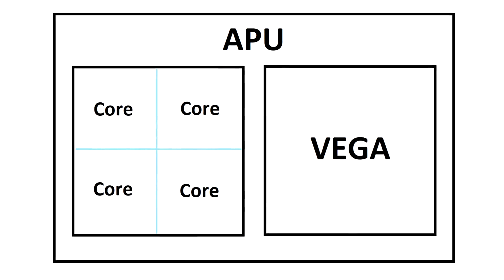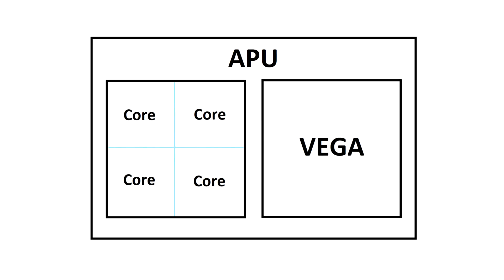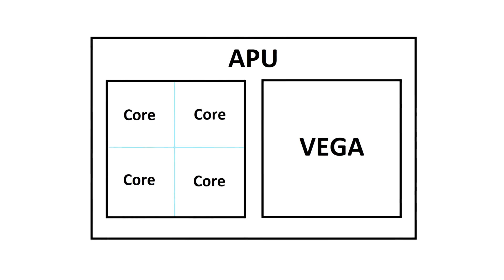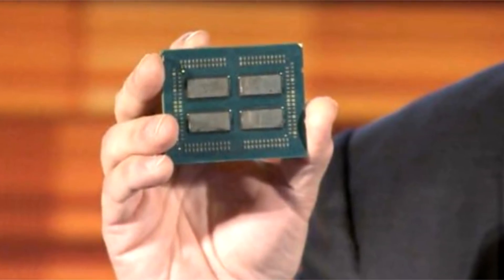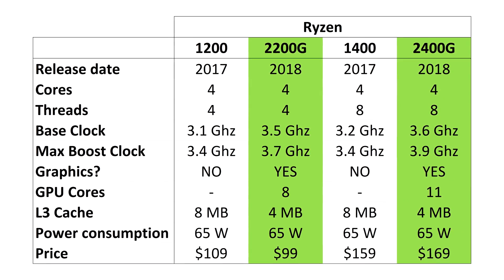If you find this stuff as interesting as I do, your imagination is probably running wild at the future possibilities. Could they make an even more powerful version, perhaps with a 6 or 8 core processor and even more Vega cores? With only space for one core cluster, Ryzen is currently limited to just 4 cores. A physically larger version would cost more, and at that point you might as well just get a separate processor and graphics card anyway. The strength of these APUs is their low cost, so I don't think it's realistic to expect expensive versions.